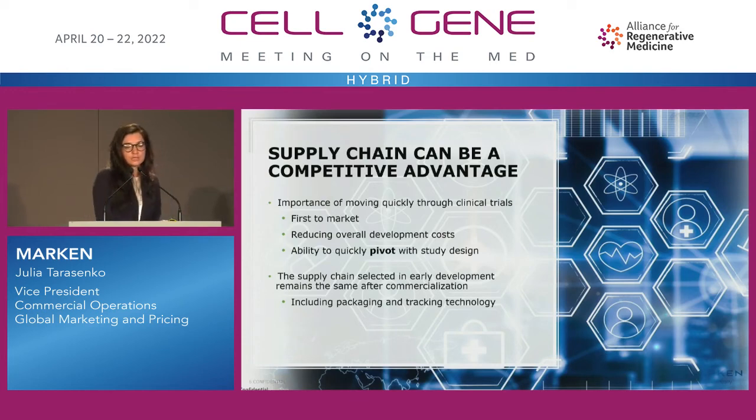As we're gaining more experience commercializing personalized medicine, we're hearing more clients talking about the supply chain being their competitive advantage. The infusion sites are now the clients — they want things delivered and presented in a certain way. How we deliver therapies and train sites becomes a competitive advantage for the sponsor. Some of the things we're looking at as we build commercial strategies include which regions and countries to go live in first, and which sites to activate first.